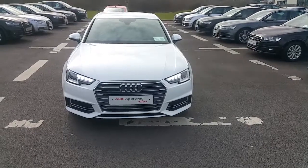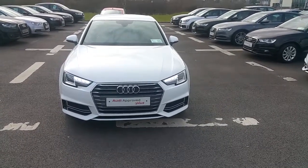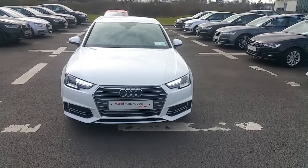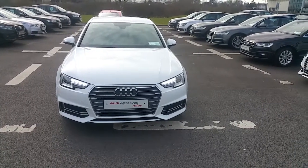Hello and welcome to Audi Limerick online sales enquiries. Here today we have a 171 Audi A4 S-Line, 2 litre TDI, 150 brake horsepower.